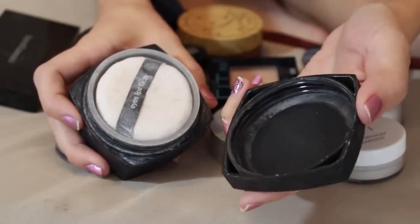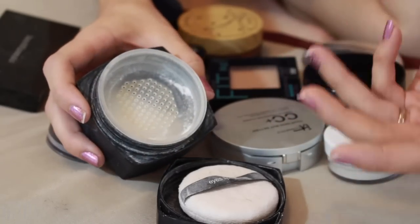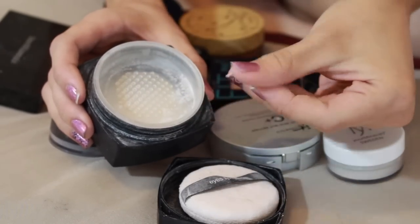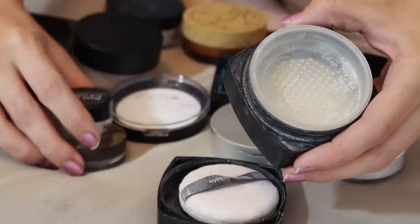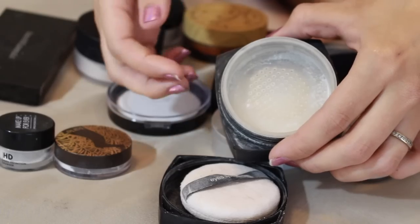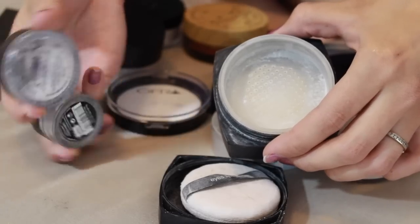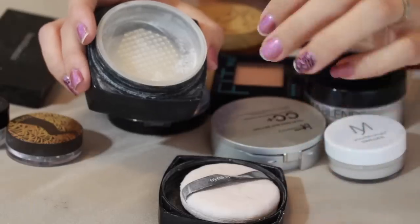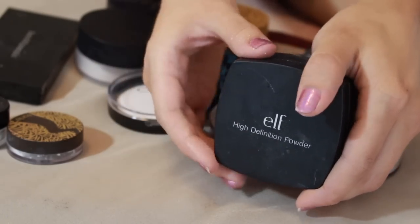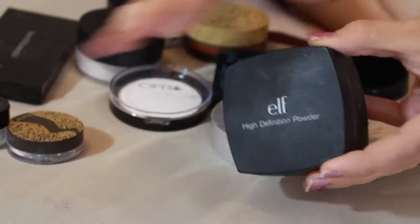Another product I'm getting rid of is this ELF high definition powder. I've had this for at least four years - before I got married, and we've been married three years - so it's really old. I keep thinking maybe I'll use and love it, but I just don't like how fine it is. It's super fine and silky, which reminds me of two high-end powders I have. Since it reminds me of those and they're newer and not expired, I'd rather keep those. I've come close to decluttering this every time and I never use it, so it's just pointless to keep.